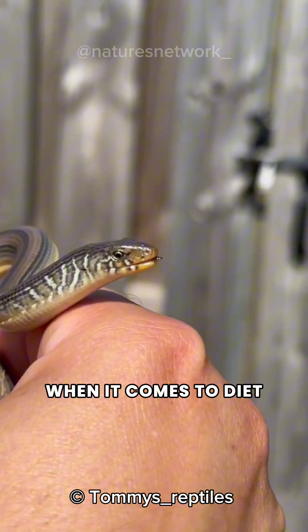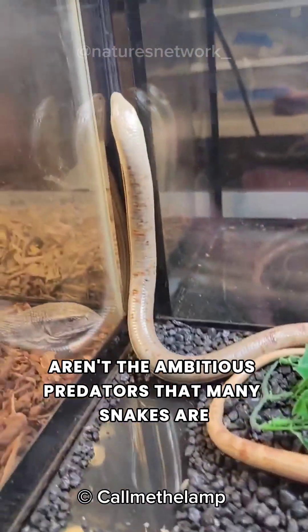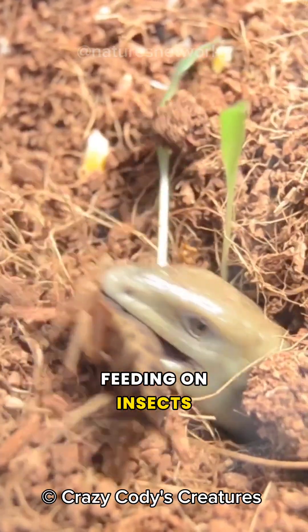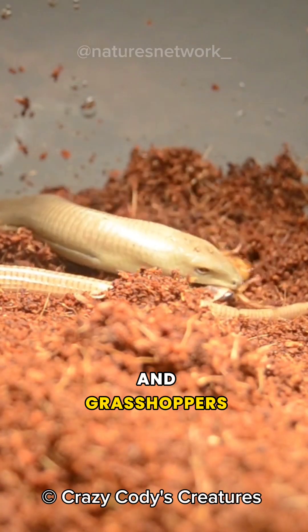When it comes to diet, legless lizards aren't the ambitious predators that many snakes are. They go for smaller prey, feeding on insects such as crickets, spiders, and grasshoppers.